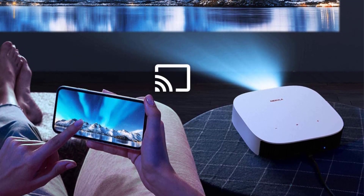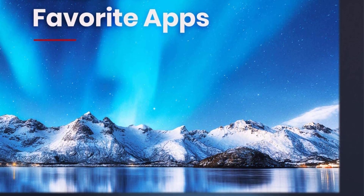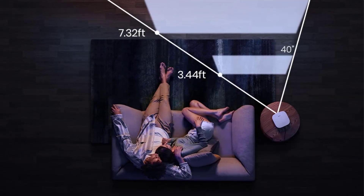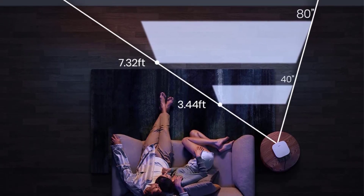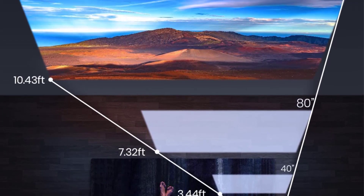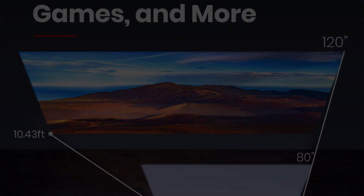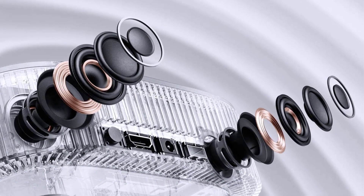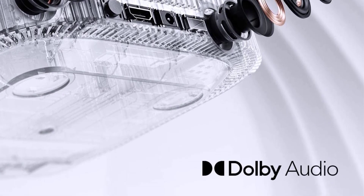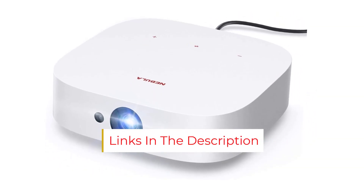It's bright enough to use outdoors in dim light, but the picture will look washed out if you try to use it during the day. The 10,000 mAh battery provides enough power to run the Anker Nebula Solar for more than 3 hours, or you can plug it in for a marathon session. As a bonus, the Nebula Solar Portable comes with an Anker PowerPort 3 charger — a 65W charger powerful enough to charge the battery while the projector is in use, or quick charge your iPhone or power USB-C devices like a MacBook.